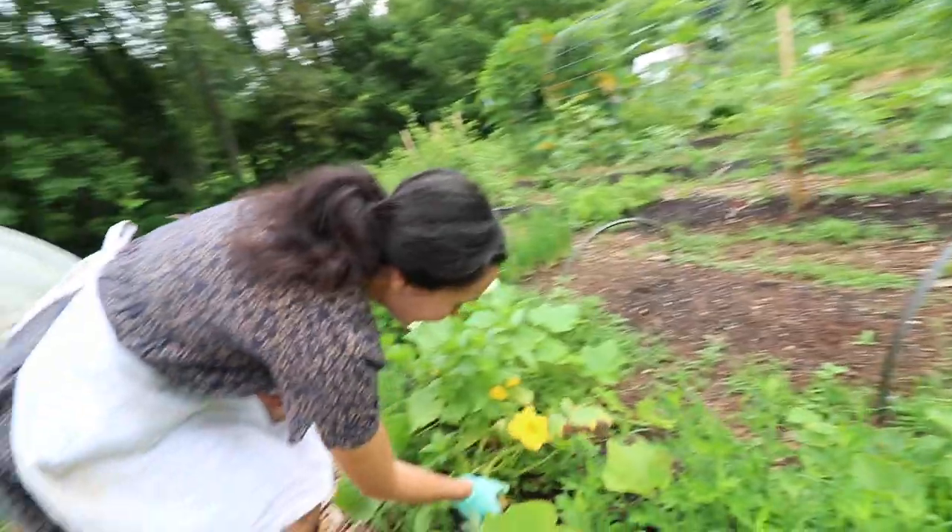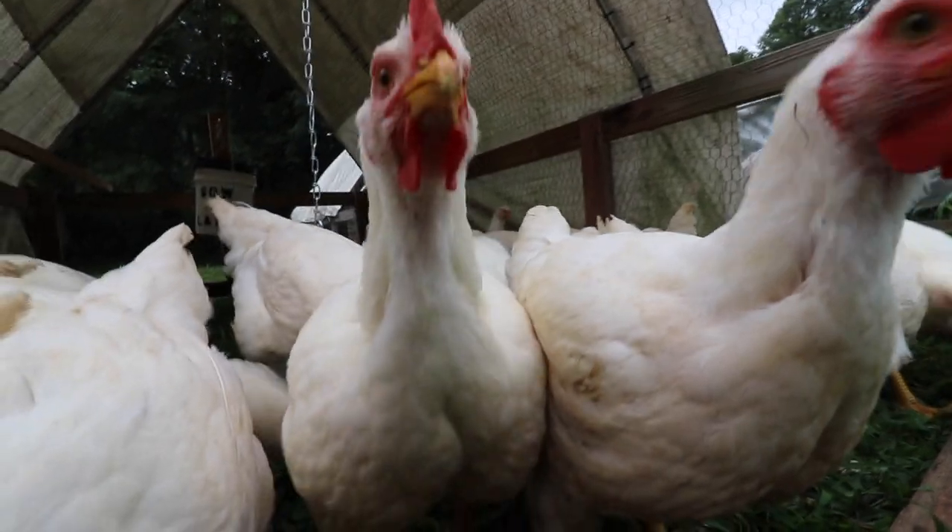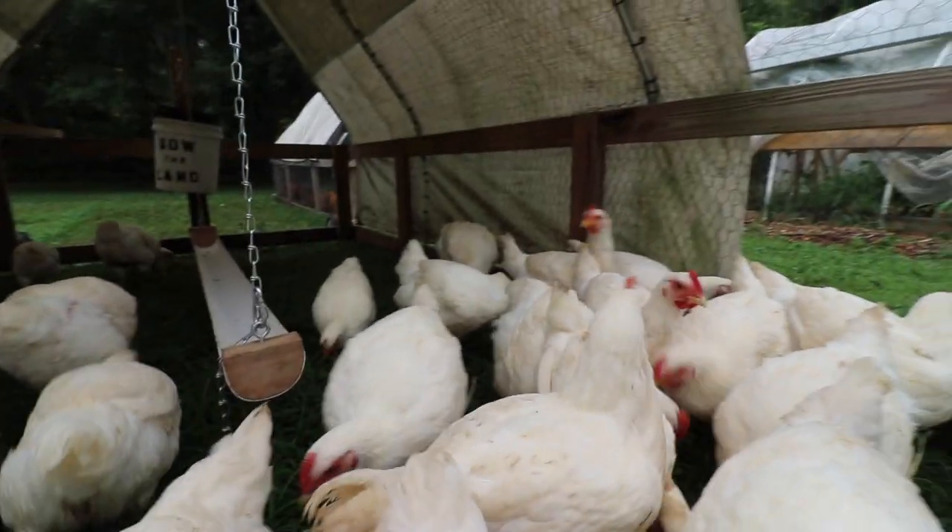The day before we process these guys and put them in our freezer, we need to set up the whole chicken processing setup. We butcher these chickens in our backyard and we've been doing it for about three years now. Being from the Los Angeles area and not used to raising chickens or butchering them, it was important for us to learn. Today is basically preparing for tomorrow — taking out all of our equipment and getting everything set up.